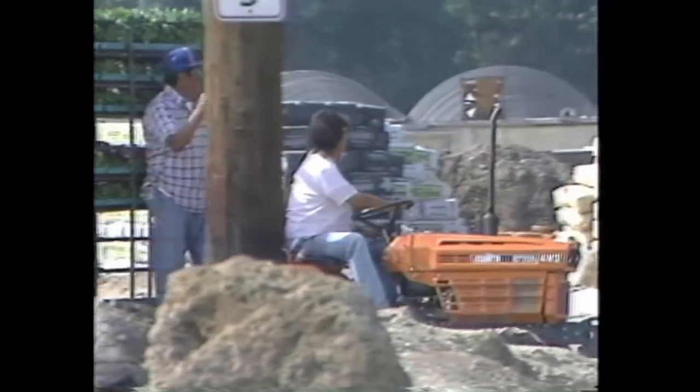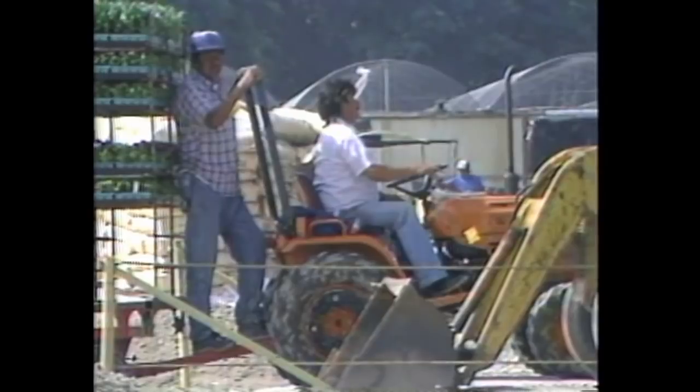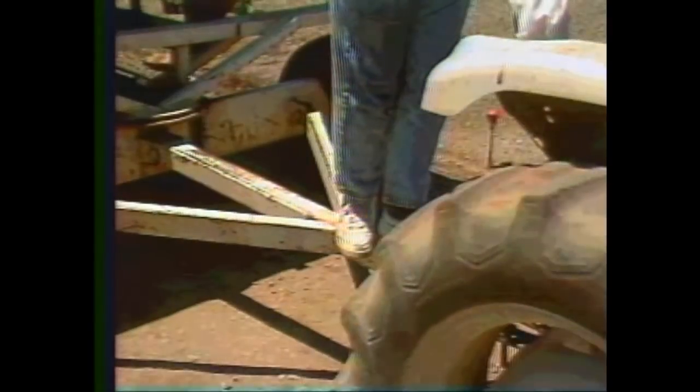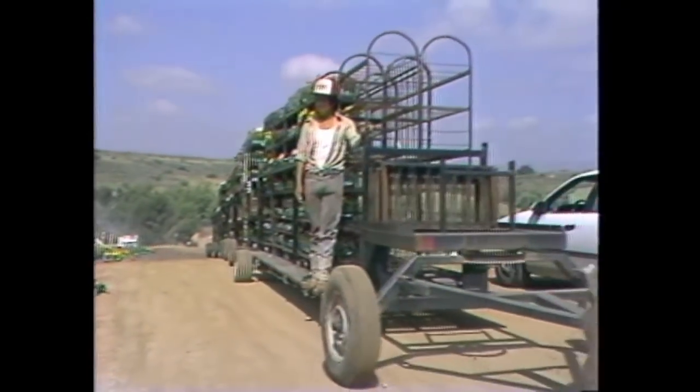Don't stand and ride behind any tractor on the trailer hitch. If you slip, you will be run over, or worse. Only ride on the runners and steps provided.